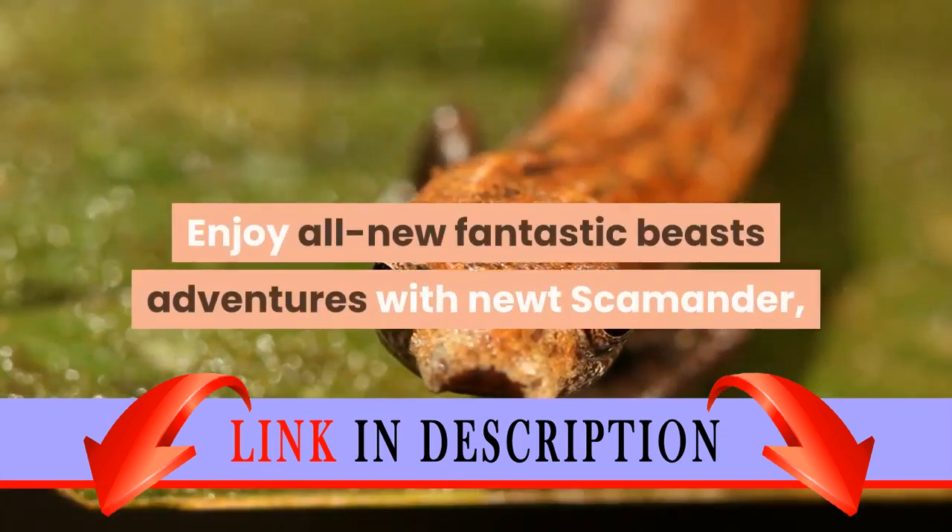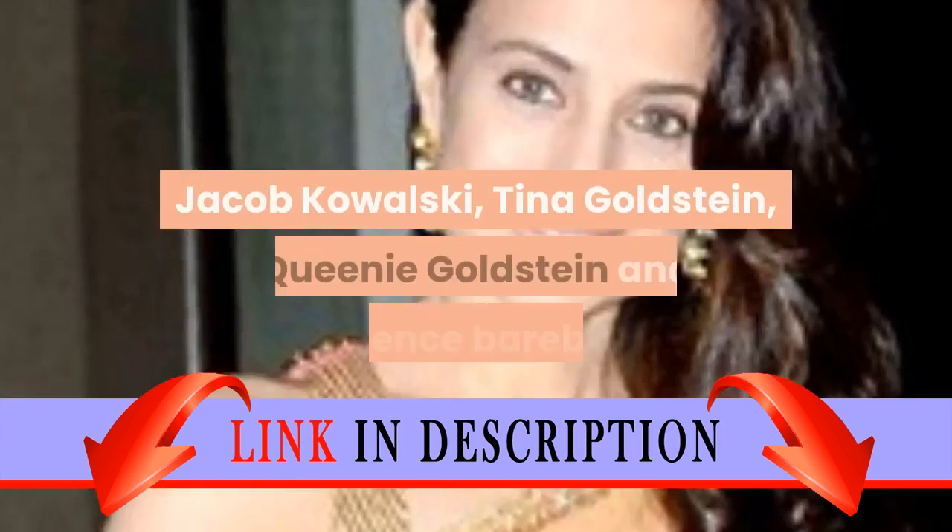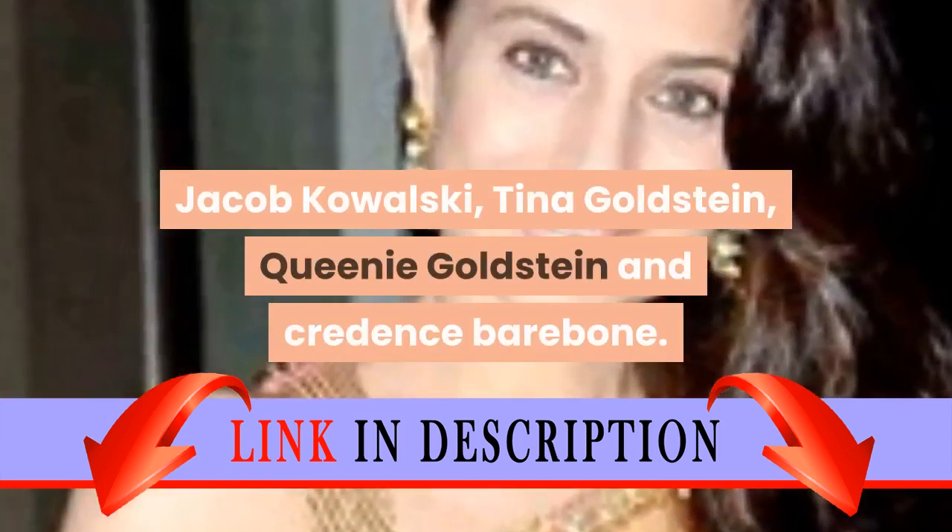Enjoy all new Fantastic Beasts adventures with Newt Scamander, Jacob Kowalski, Tina Goldstein, Queenie Goldstein, and Credence Barebone.